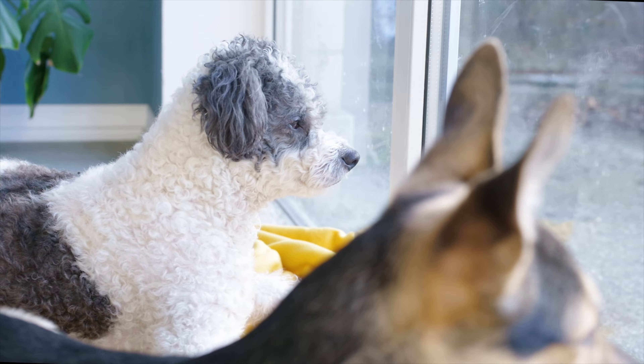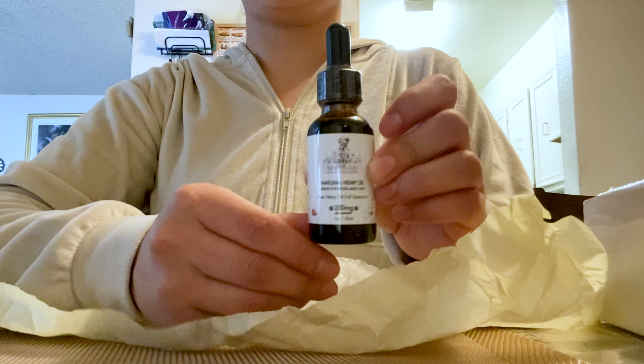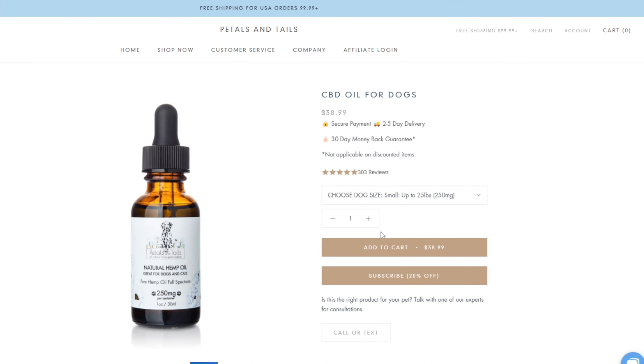There are a couple of things you can do to help them, like put them in doggy day care. However, I prefer a better solution: CBD oil, which helps them keep calm and chill.